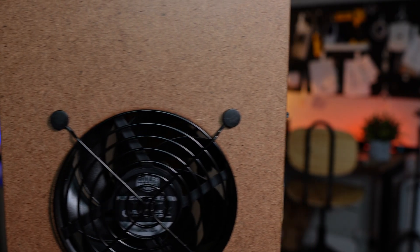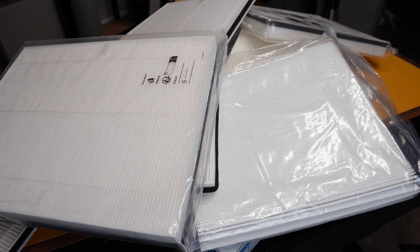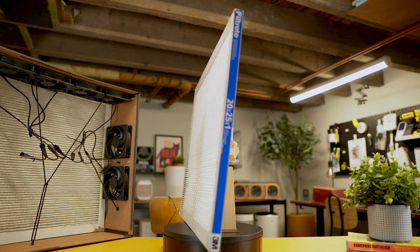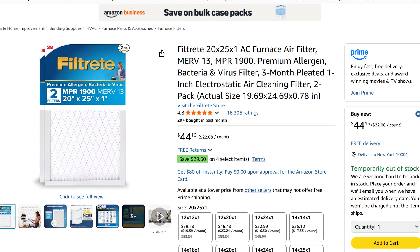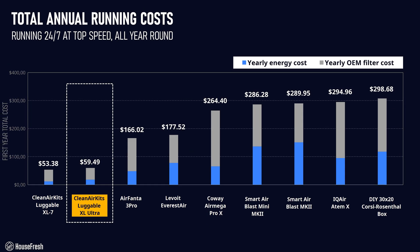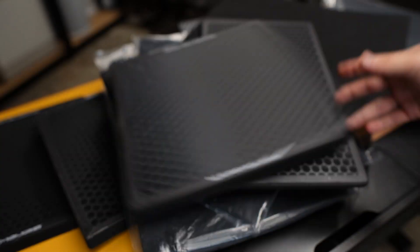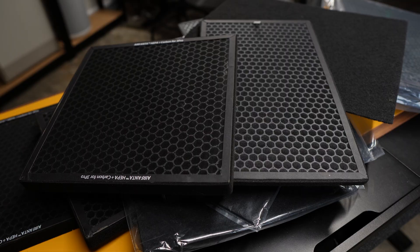Let's look at the other main factor that affects yearly running costs: filter replacements. According to Clean Air Kits, you can expect to change the filters on the Luggable XL Ultra every 12 months. Unlike standard air purifiers, there are no proprietary filters for this unit so you're free to use any 20x25 HVAC filter. Clean Air Kits recommends a 3M filter at MPR 1900, and our own testing agrees. At the time of this video you could get a set of two MPR 1900 filters for $41.72. Many of the air purifiers benchmarked against the Ultra come with activated carbon, so filter life is usually shorter and filters tend to be more expensive.